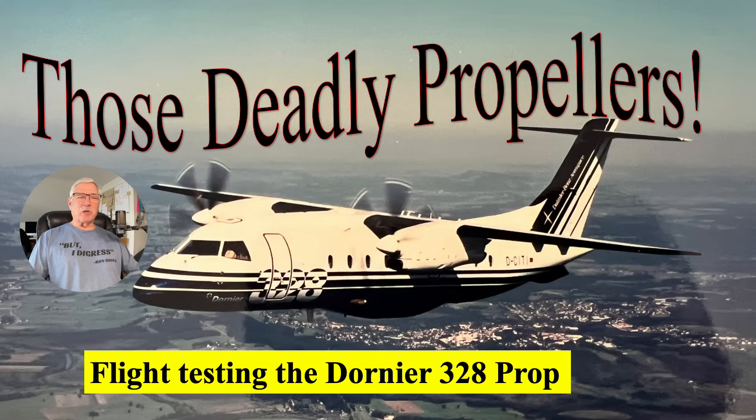Munich is just a neat city. The Deutschland Museum there is a world-class museum down on the river. I stayed at the Hilton just up the river, which later became our crew layover hotel when United started flying there — and I flew there many times on United.